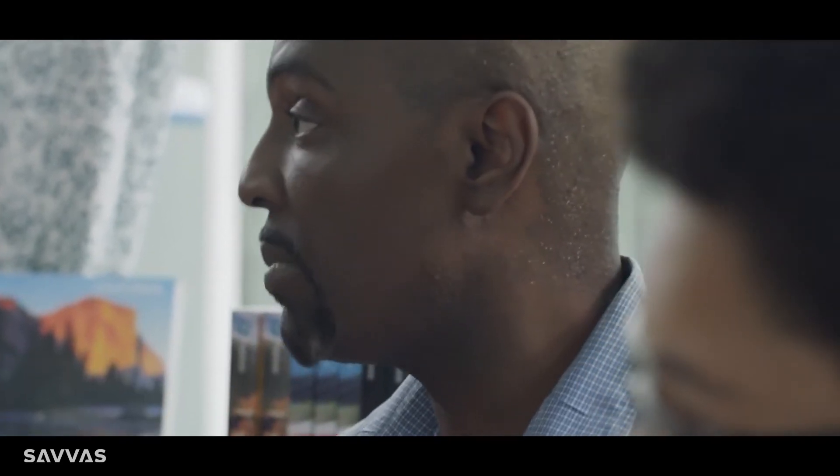I've never seen STEM engineering readers in a science program before. It extends to engineering practices with short, teachable lessons.